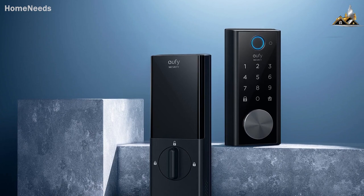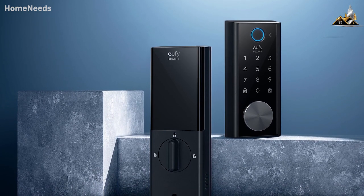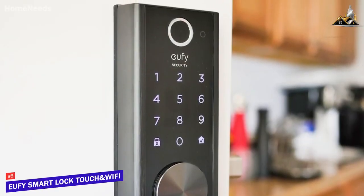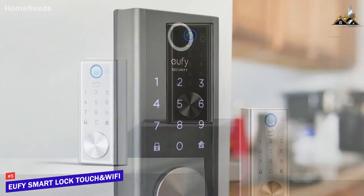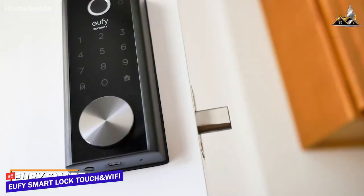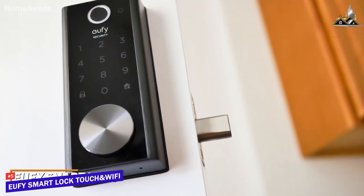If you're looking for a cost-effective smart lock that still offers several useful features and similar performance to some more expensive models, the Eufy Smart Lock Touch and Wi-Fi is my choice as the best lock for the money in 2023. It's the cheapest option on the list, but it still offers surprising all-around performance, a solid build, and comprehensive voice assistant support.